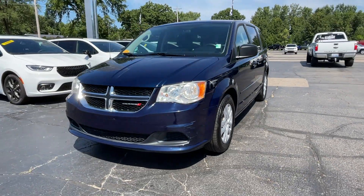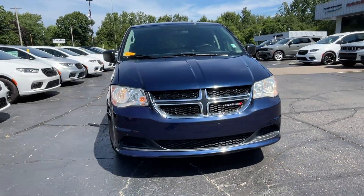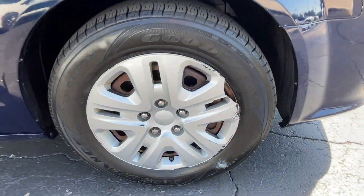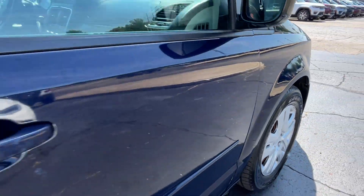2014 Dodge Grand Caravan — with less than 59,000 miles on the odometer, this minivan delivers safety and comfort to its passengers.